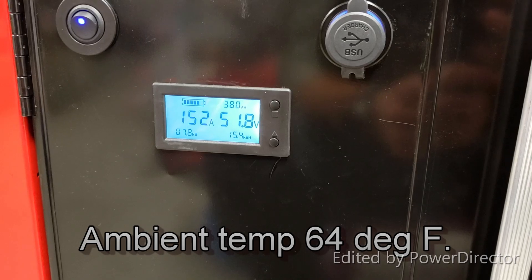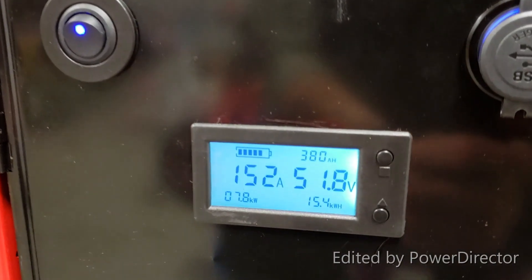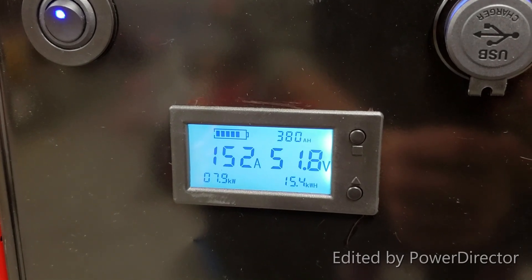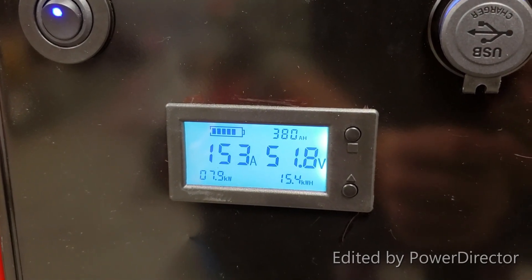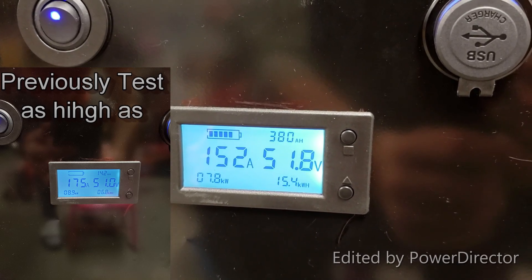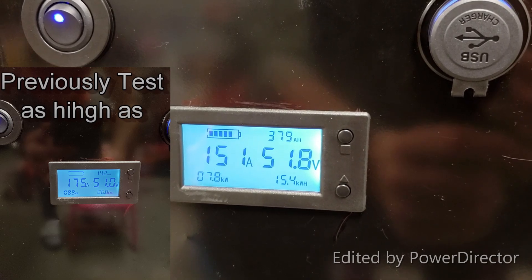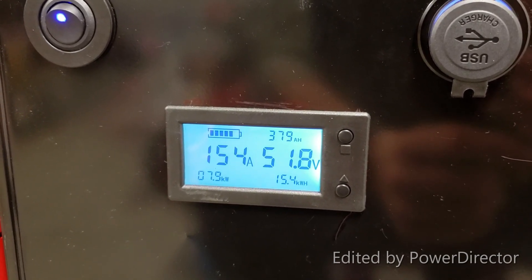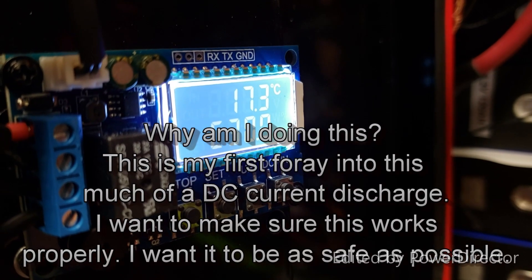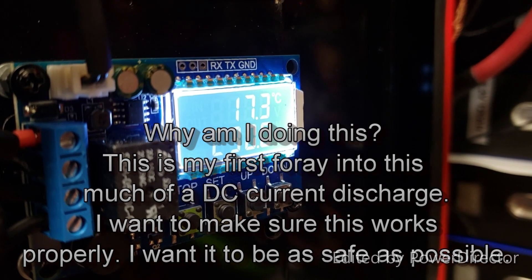Just started another dryer test. As you can see, today I'm drawing 152A from my battery pack. We will see how the test goes — nothing has warmed up yet and we will continue. Current battery temperature is 17.2°C.